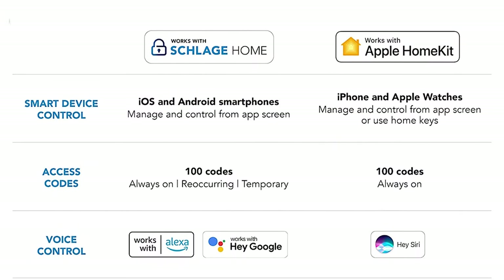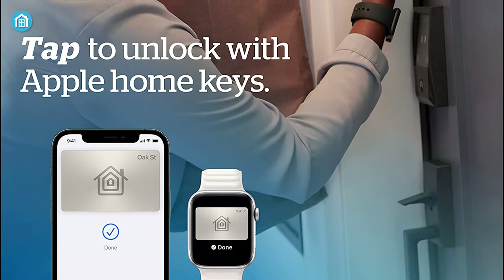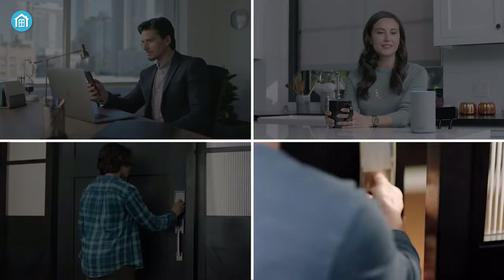In addition, it's compatible with Apple HomeKit and Apple Home Keys. With Home Keys, you can simply tap to lock or unlock using your iPhone or Apple Watch for easy and secure access to your home. You can also enjoy hands-free convenience by using voice control with Amazon Alexa and Google Assistant.